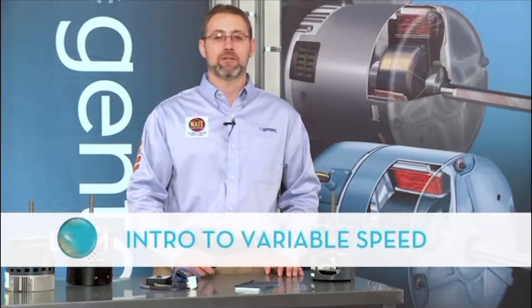ECM Technology has applications in all segments of residential and light commercial HVAC and has been used for over 20 years.